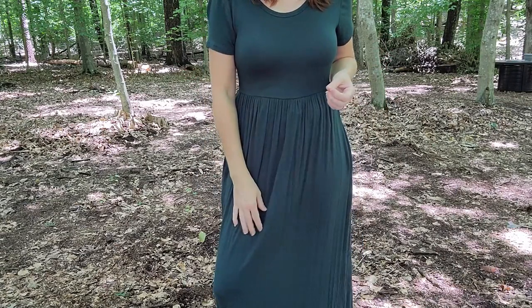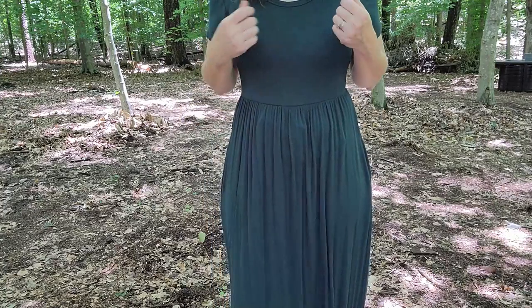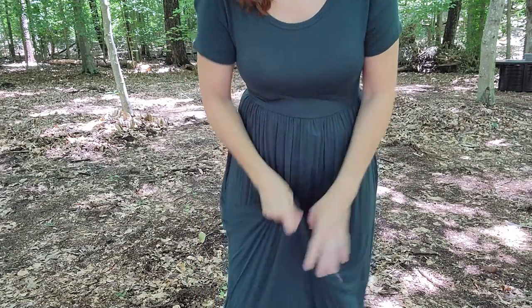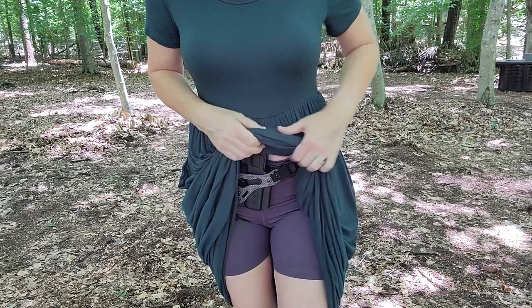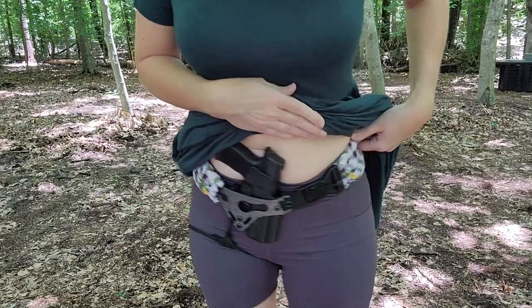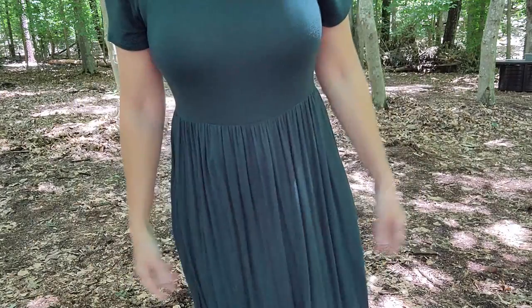The only issue I have with something like this is how much material you have to deal with to get to your firearm. From practicing, I think the best thing that works for me is just reaching down and grabbing it from the bottom and pulling up. I think that's faster than trying to grab from the top and pull up all this material. I am wearing some shorts underneath my dress, so I'm keeping things covered. This is my SIG 365 XL — that is how it looks under the dress. I think it's pretty great for concealability, but you do have to practice quite a bit before going out in an outfit like this. I would definitely work on the draw a lot and get used to it. I would bend down and pull all the way up — that's just my opinion, you might find a better way that works for you.